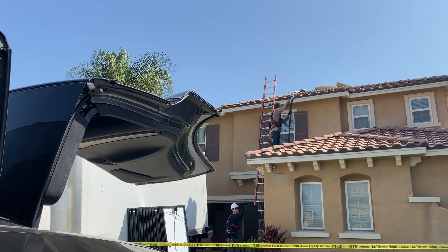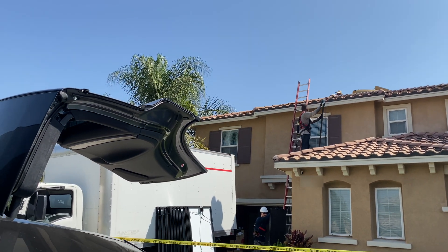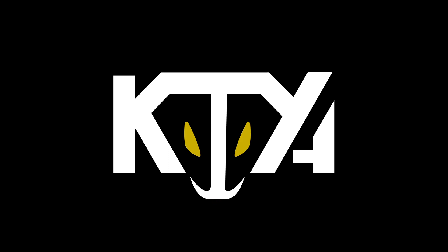Thinking of getting Tesla Solar? Let's talk about what you can expect. Welcome back — whether you're a long-time viewer or a newer subscriber, I really do appreciate every single one of you. I had Tesla Solar for over a year, and I've done a lot of research — going through forums, Reddit, all over the place. I'm going to let you know what to expect if you want to order Tesla Solar.